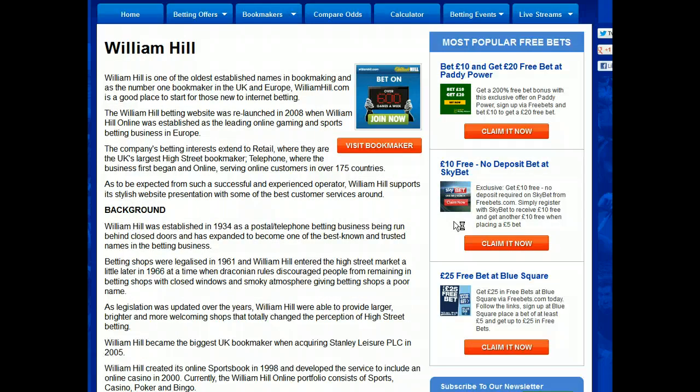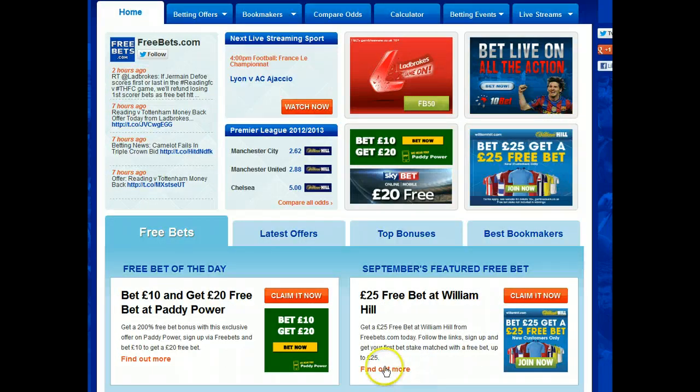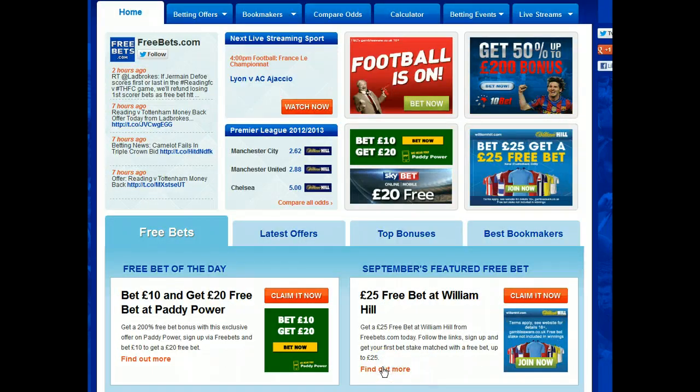You can read the William Hill review and then go to William Hill's website by clicking on the banner or the visit bookmaker tab. I'm going back to the homepage and selecting to read more about the William Hill free bet before taking up the offer.